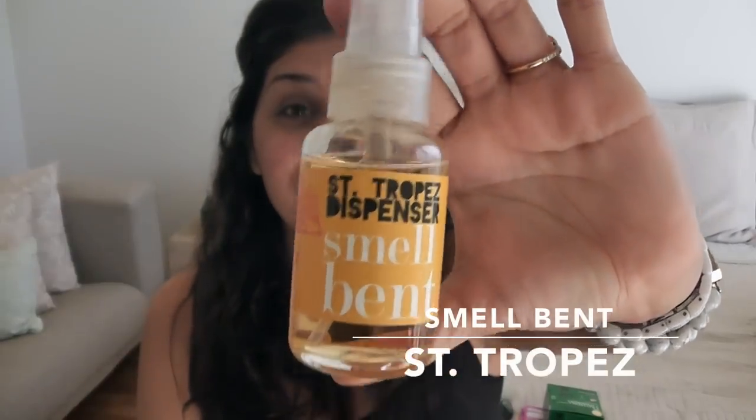Another thing I travel with that I absolutely love — it reminds me of home — is this perfume. It's Smell Bent St. Trapeze. This stuff smells like beach, sunscreen, and tanning oil. It reminds me of Santa Monica pier and beach — it's my favorite scent in the entire world. It's 1.7 fluid ounces so it can go with me anywhere. If I'm being nostalgic or someone smells unpleasant next to me on the plane, I'll spray it because it reminds me of home.